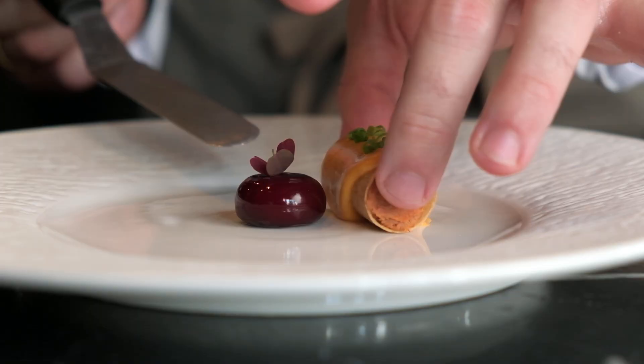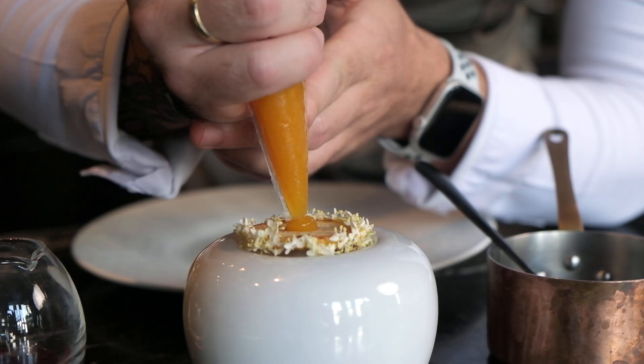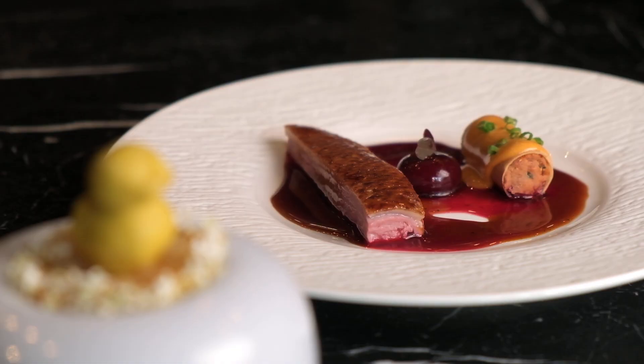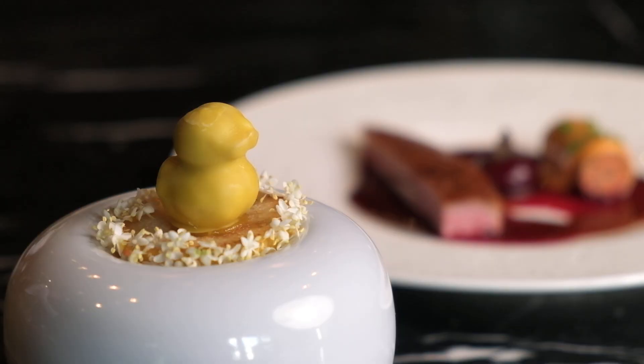For this dish, we use every single part of the duck. Starting from the breast inside the salt, then we have a cannelloni made of the legs, the neck, and the organs of the duck. We create this small duck together with foie gras and the liver of the duck, so we have two textures and two flavors of liver. We make a parfait on top of a toasted brioche with orange. We also have seasonal vegetables like beetroot and celery candy. We make a fermentation with the leftovers from the beetroot and celery together with other ingredients to create a sauce — this is our second sauce for this dish, together with the jus of the duck made from the bones.